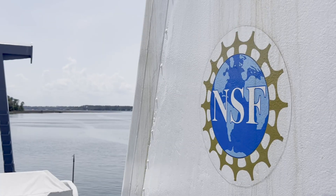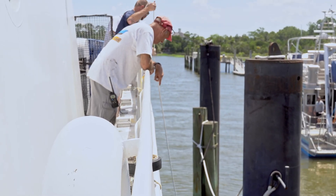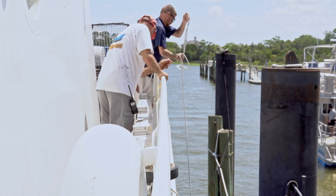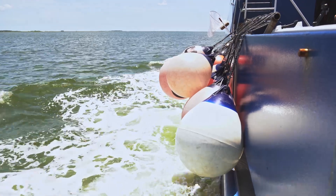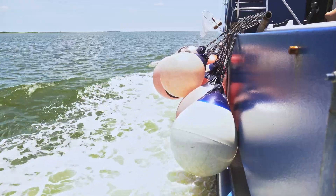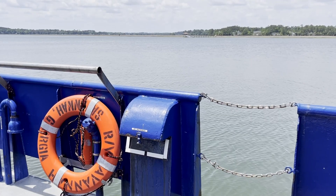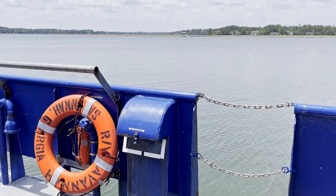Being a part of the academic research fleet and a member of UNOLS, the RV Savannah is available to be used by federally funded scientists in need of a reliable ship. It can operate anywhere from inshore estuarine waters to beyond the continental slope and Gulf Stream, with a cruising range that spans the waters from New York to the Caribbean and out into the Sargasso Sea.